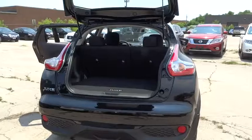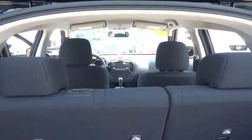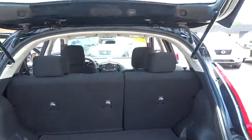Power windows, electronic stability control, rear window defroster, trip computer, security system, CD player, brake assist, panic alarm, remote keyless entry.